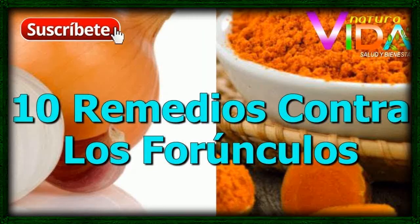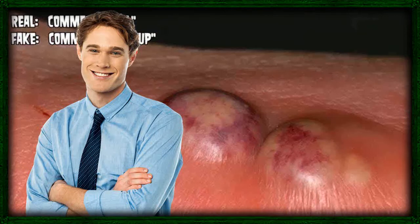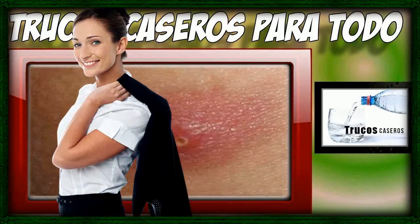You shouldn't pick or squeeze a boil. If it isn't drained properly, it could infect nearby areas or push the infection deeper into the skin and cause more boils. Boils most commonly appear on the face, neck, shoulders, armpits, and buttocks.